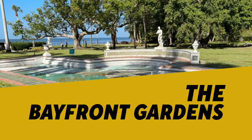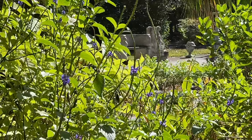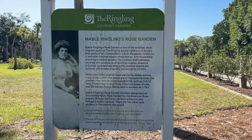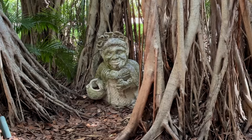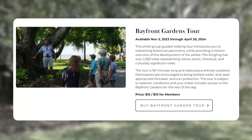The Ringling Estate is not only a cultural destination but also a natural oasis. The Bayfront Gardens are a collection of landscaped areas that showcase different styles and themes. You can stroll through the gardens and enjoy the views of the bay, the sculptures, the fountains, and the flora and fauna. From early November through April, a small group guided walking tour of the gardens is available, where visitors learn about the property's lush landscaping — check your screen for what you currently pay for the hour-and-a-half long tour.